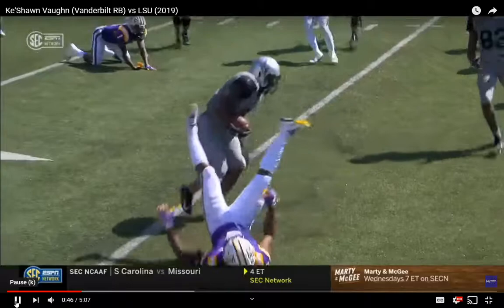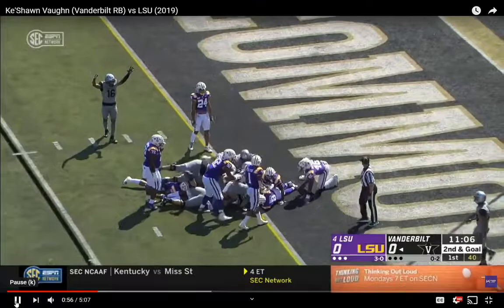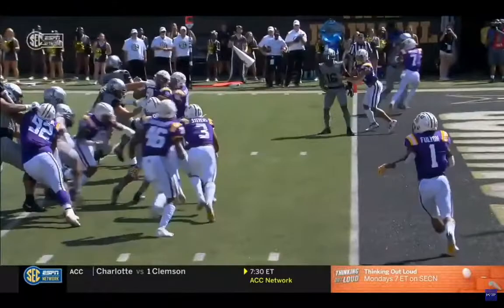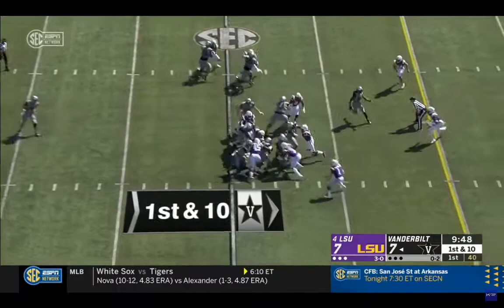A little bit of a stiff arm there, nothing much. Great power here — keeps the legs churning. The linemen get in there and help him get over the line, but a good showing from Keyshawn Vaughn. He meets the linebacker in the hole, keeps those legs churning, the help gets there, he just keeps going, reaches that ball over the goal line and gets the score.